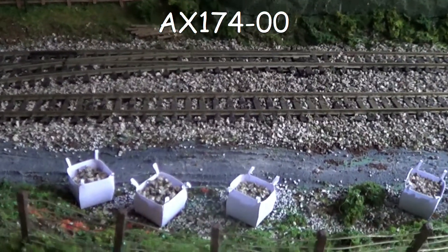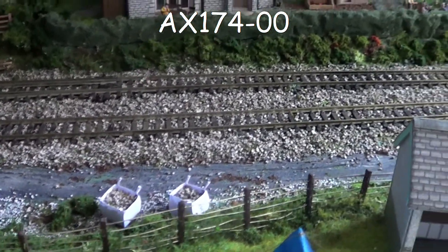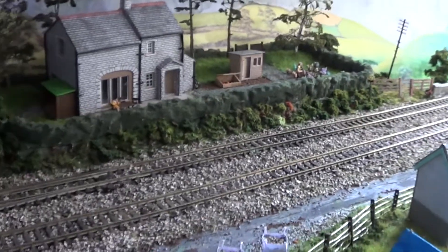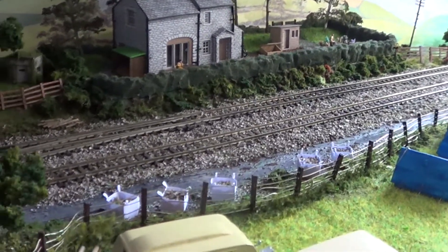I got these bags from Scale Model Scenery and we put them alongside the track. It almost looks like the ballast is there in bags for them to use.